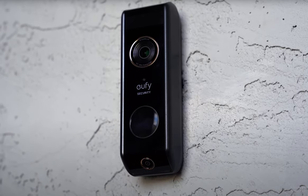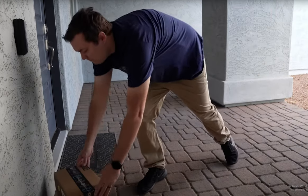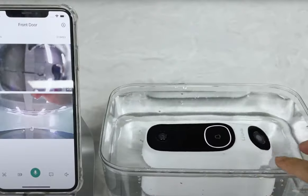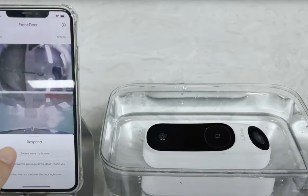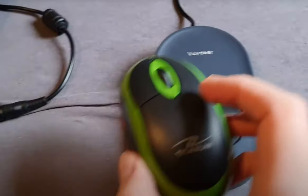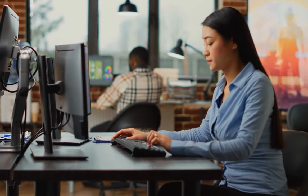It also has a dual camera design that shows you everything in incredibly clear 2K resolution, and a two-way talk feature that lets you see, hear, and speak to visitors at your door. It is also protected from the elements thanks to its IP67 waterproof rating.